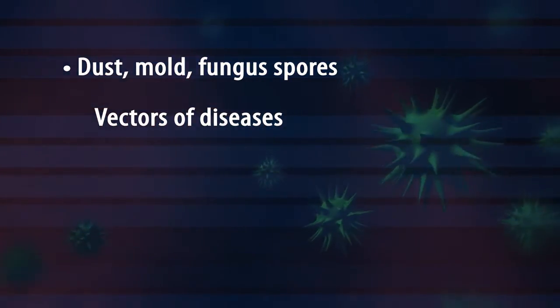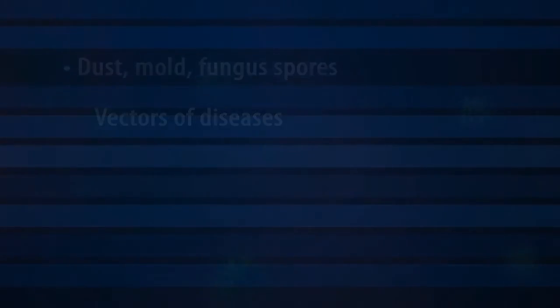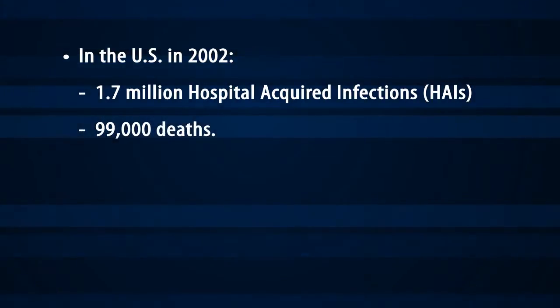Why are dust particles and fungal spores from above the ceiling so problematic? According to a Centers for Disease Control and Prevention research article, it is estimated that in the United States in 2002, there were 1.7 million hospital-acquired infections, or HAIs. This resulted in an estimated 99,000 deaths.